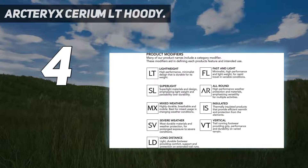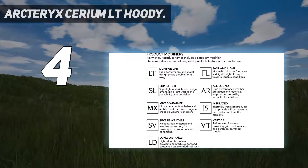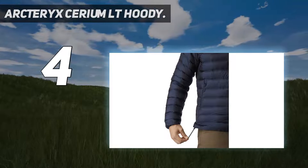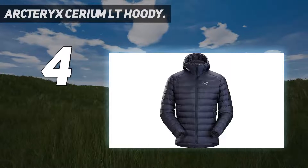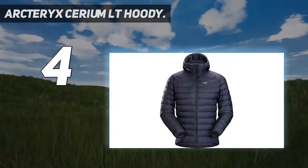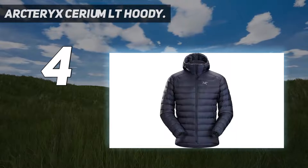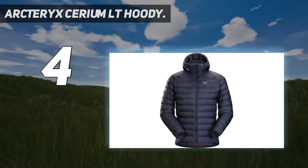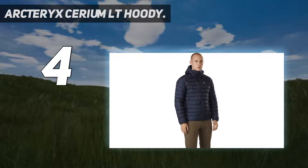In addition, the fit is on the slim/athletic side, which can be great for performance use but won't work for everyone and limits how much you can layer underneath. And if you're going to hand over this much cash, it's worth considering the Feathered Friends EOS, which has more down, a higher fill power at $900, and weighs slightly less. But all gripes aside, the Cerium is an exceptionally well-built piece of gear, looks great, and can more than handle its own in the backcountry.